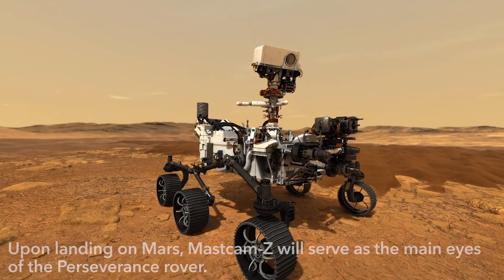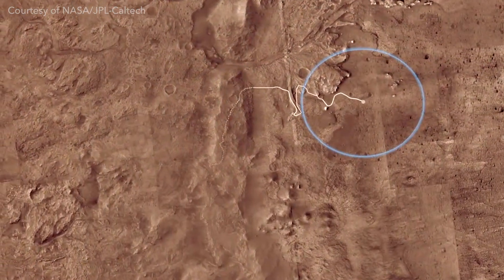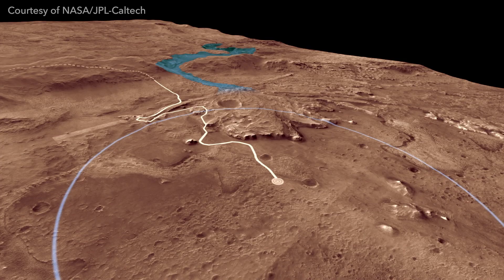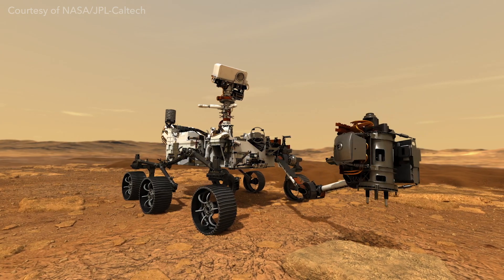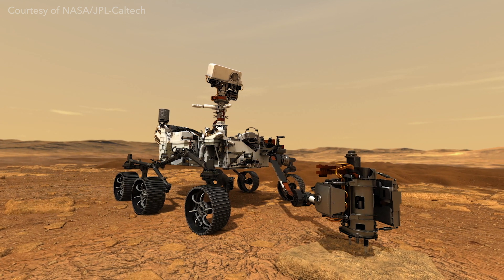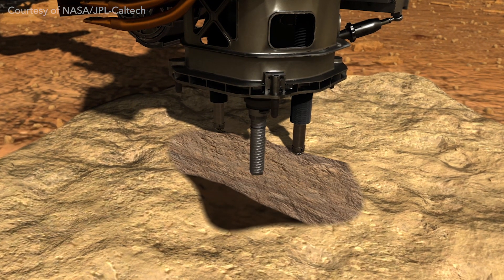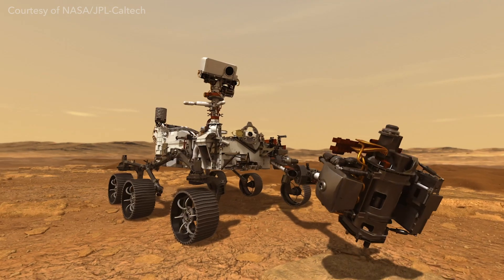The main goal of Mars 2020 is to understand the area around its landing site at Jezero crater and identify what the most important samples are to bring back to Earth to understand whether Mars was habitable. What makes Jezero unique is it has this extensive delta system — remnants of an ancient delta. By looking at this delta, we're hoping to learn how long liquid water was present. The cameras and the radar can give us a lot of information about that environment.